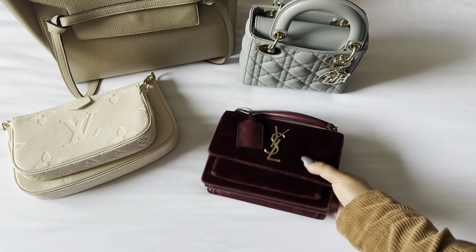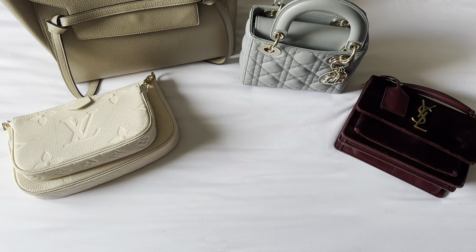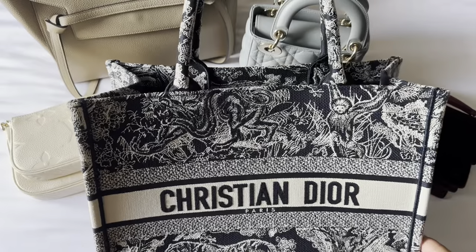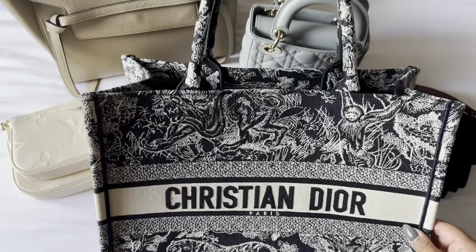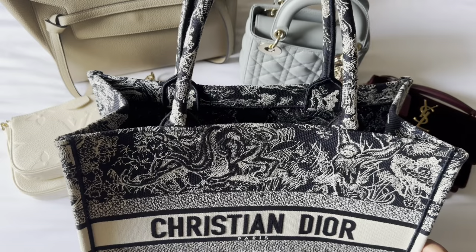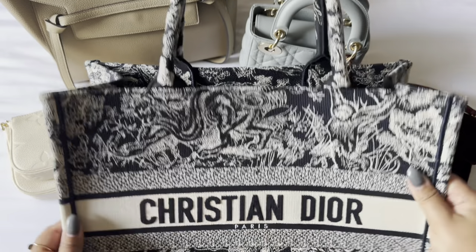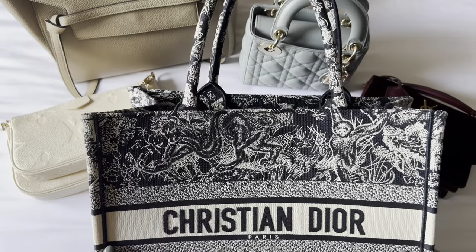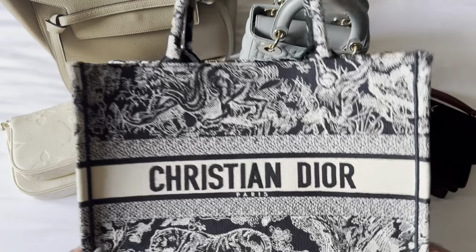And then my number five most used bag this year would have to be my Dior Book Tote. I also added this to the collection this year — I want to say in April or something like that — but I definitely use it way more than I thought. On my days off when I'm carrying around one of my purses, I usually carry this in my car to add whatever can't fit in one of my other purses. I use it way more than I thought, and at first I was kind of scared because it seems so delicate since it's fabric, but I have really been enjoying this bag this year.